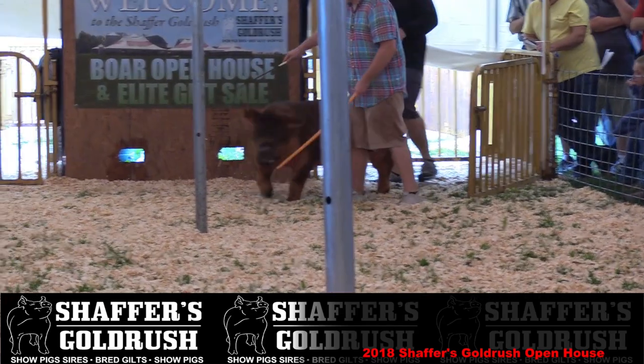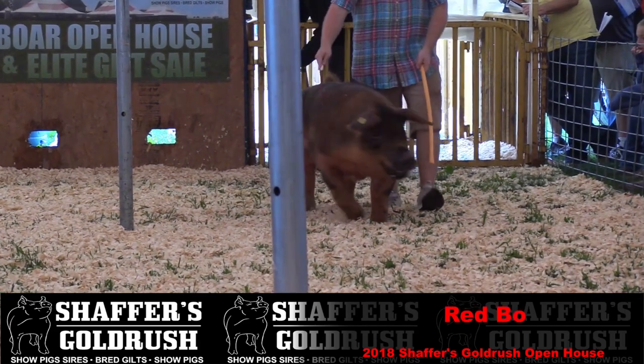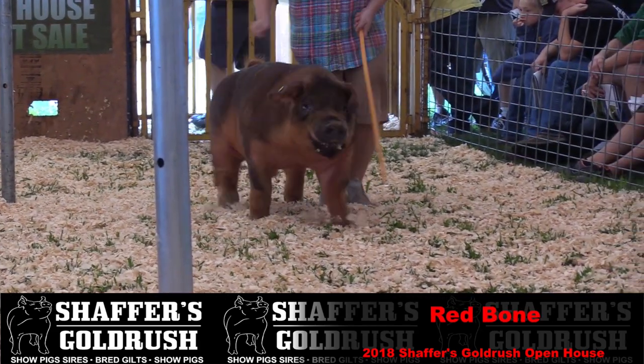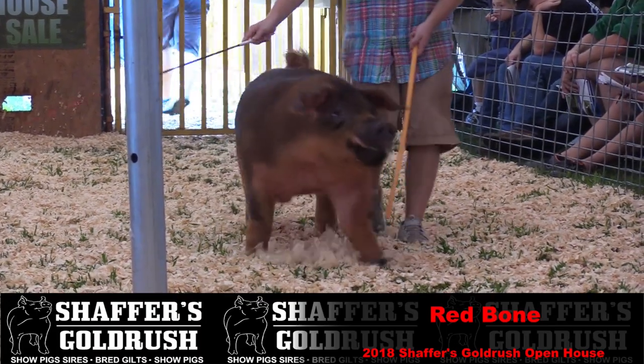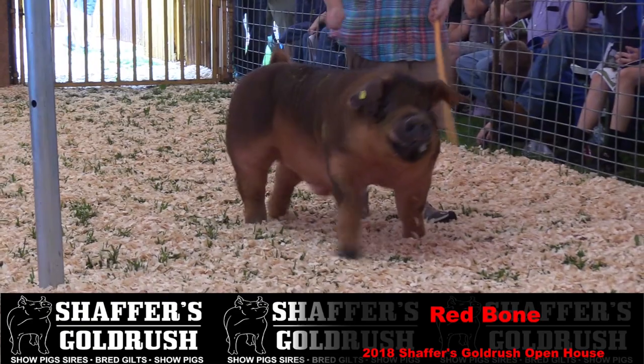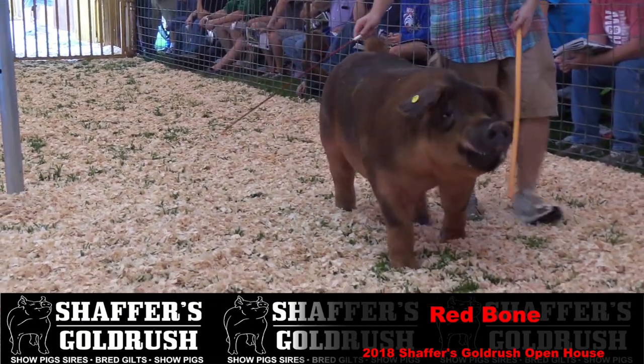We're going to call this guy Redbone. He is a bloodhound back on He's the Wild Card, which is a He's the One back on Royal Flush. He was the reserve senior boar — Duroc boar at the Indiana State Fair this year — that we got from the Holloway family.